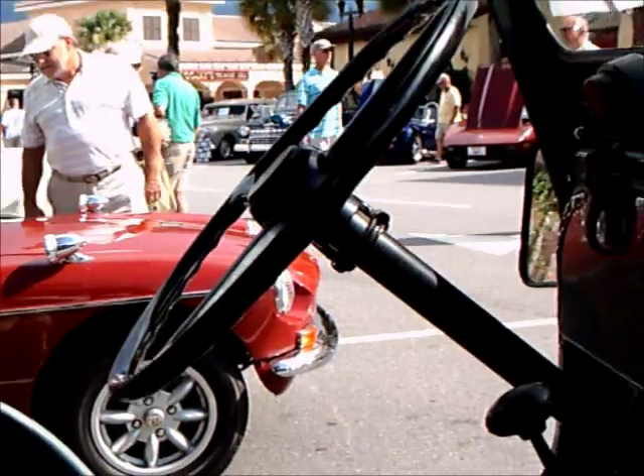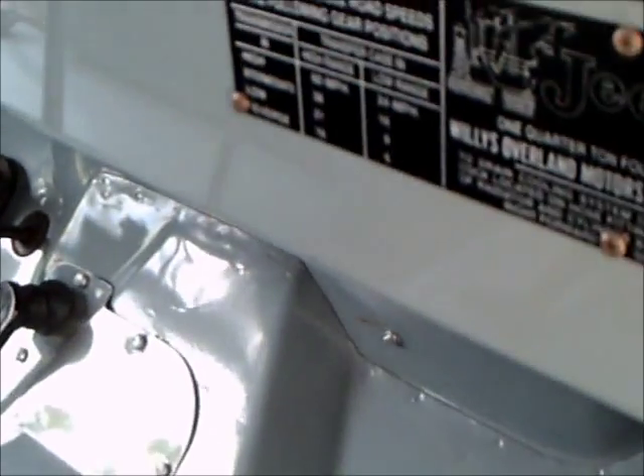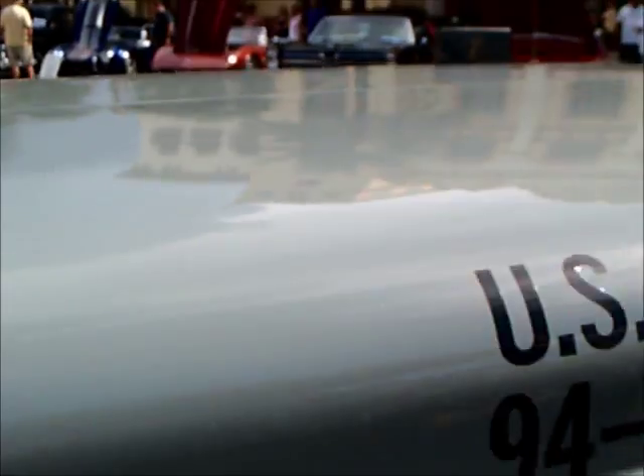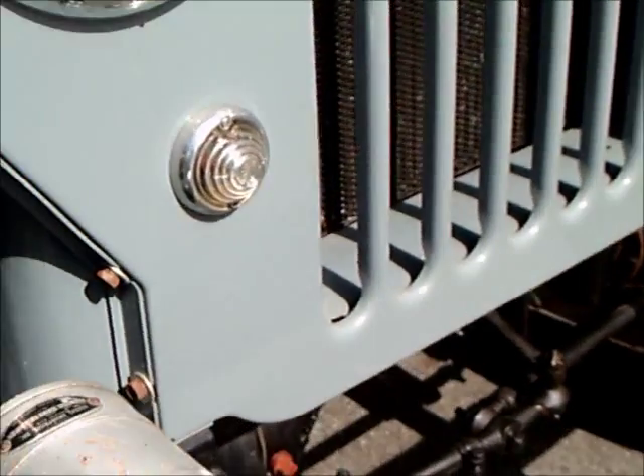You'll notice that the directions are right there on the dash — how to drive it, what speed you need to put it in gears and so on. A little bit hazy, but you get the idea. Pretty complete — shows you the shift patterns.